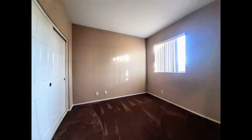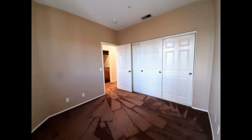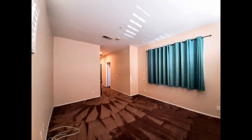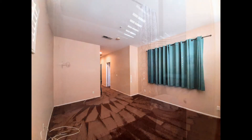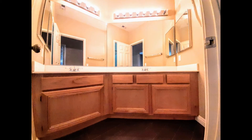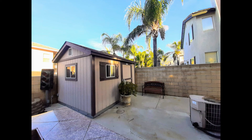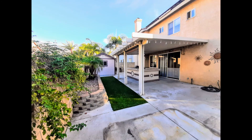If you're interested in this Fontana, California rental property, or want to know what other rentals are available in the area, contact us today. We are ready to help you find your next home. Give us a call now and book a showing. Our number and website is in the description below.